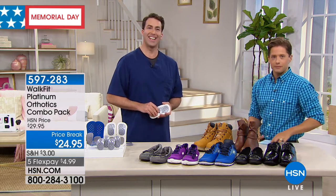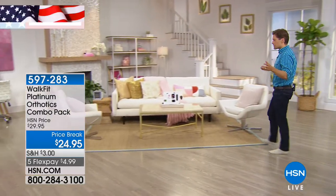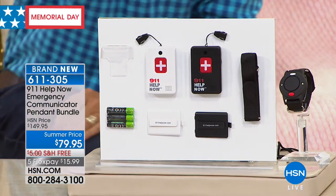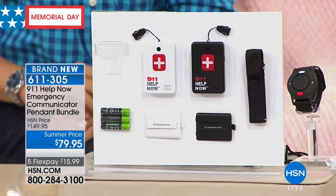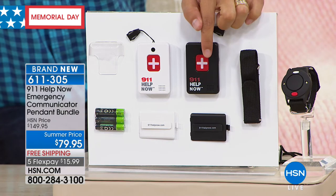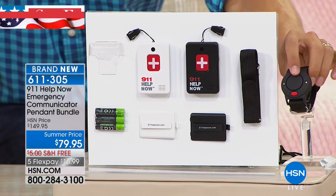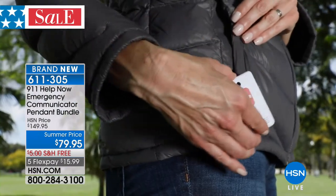Now I want to let you know what else is going on here at HSN — it is our big Memorial Day sale. Don't forget our 911 Help Now pendant: over 1,500 gone just this hour. No monthly fees — no $30, $40, or $50 a month. For the first time, you get instant, immediate two-way talk to 911 at the touch of a button, and a loud wrist alert product to go along with it — a $30 bonus we're including for Memorial Day weekend.